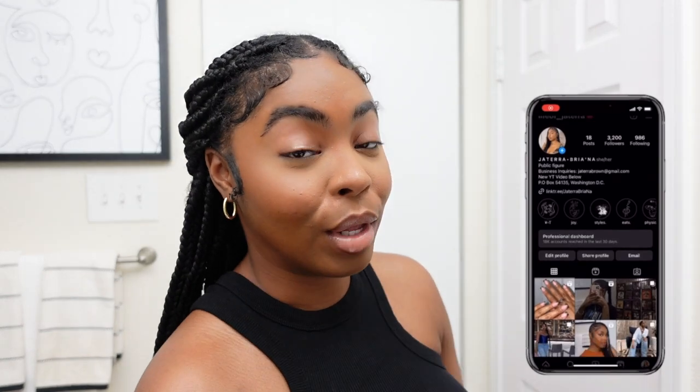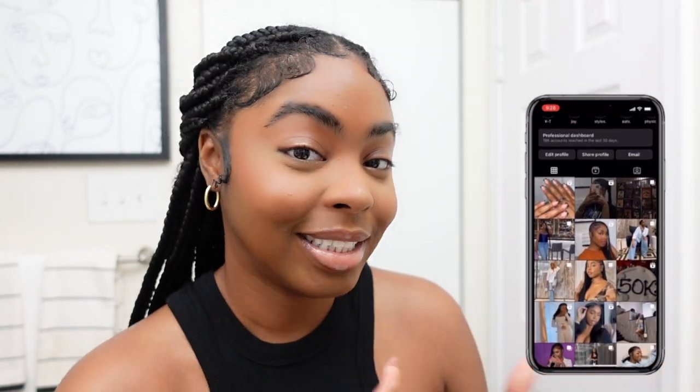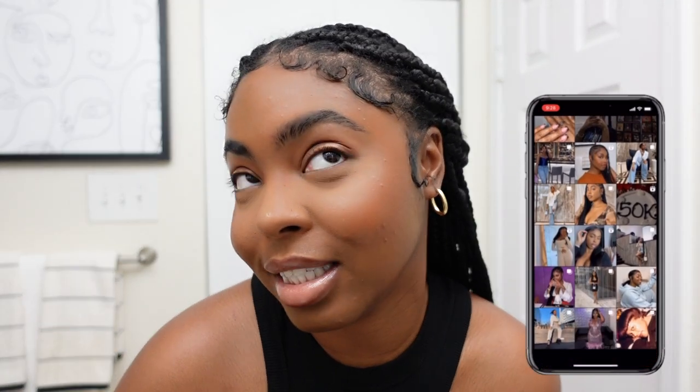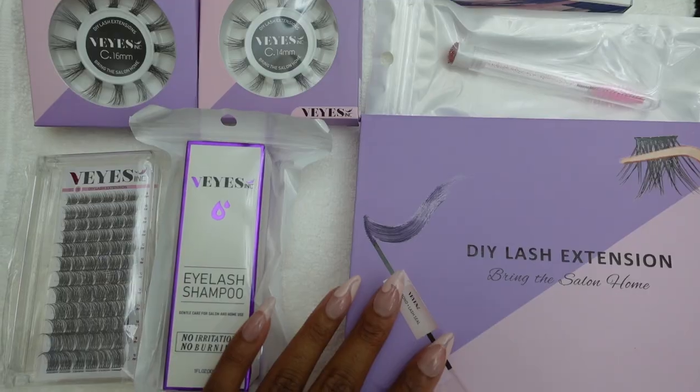Hey y'all, welcome or welcome back to the channel — it's your girl Reenae. If you are new here make sure you like, comment, share, and subscribe. If you are returning make sure you like and comment. Now, I went ahead and did my makeup — I look real cute, real sophisticated — but I feel like something is missing. I don't even have mascara on, because we are about to get into some lashes.